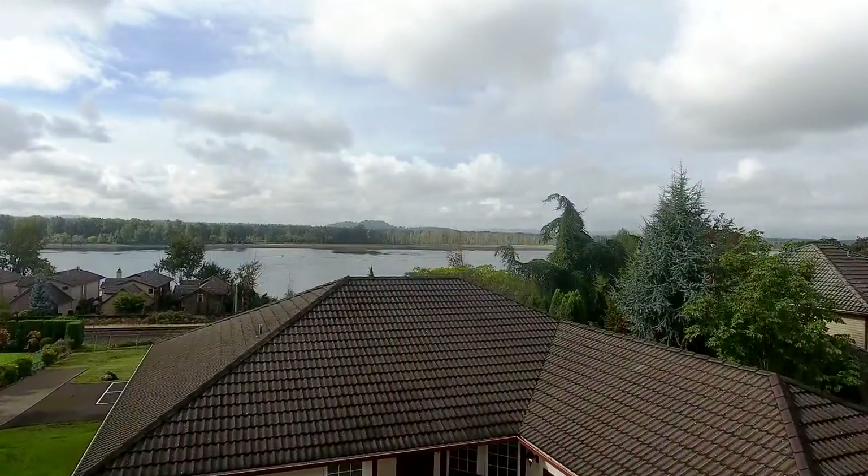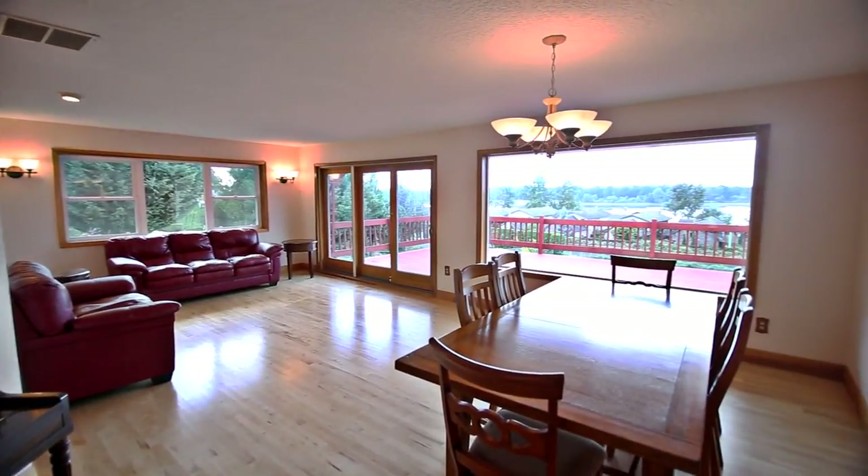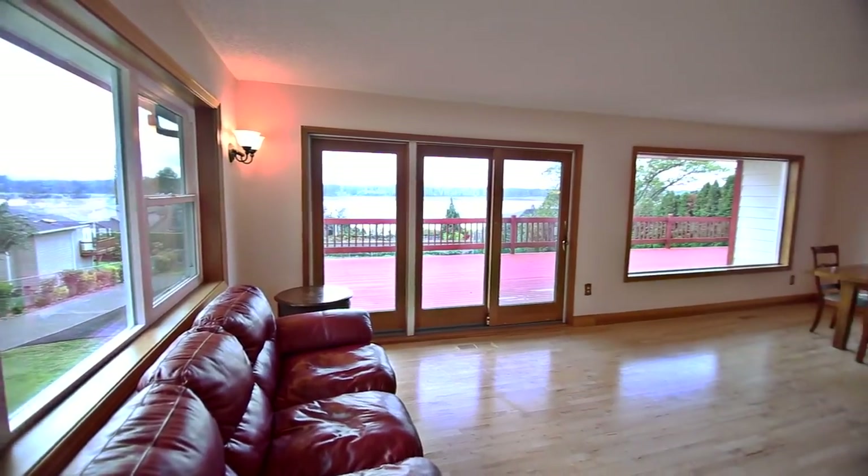Perfect for a remodel, new build, or a grand estate. Heading inside, you'll discover an inviting open floor plan with spectacular river views.